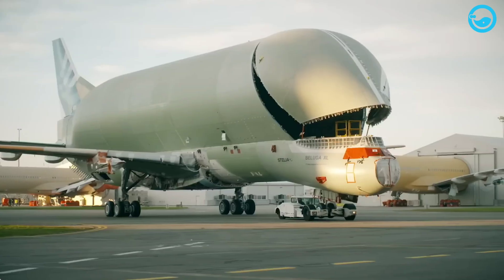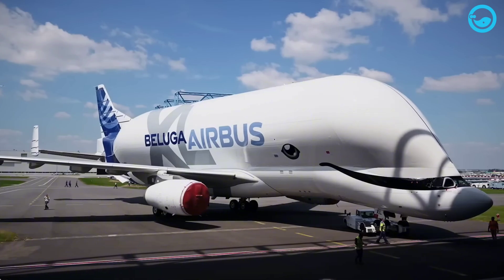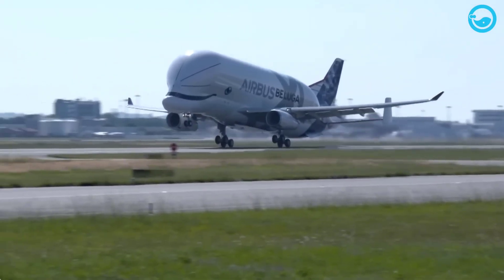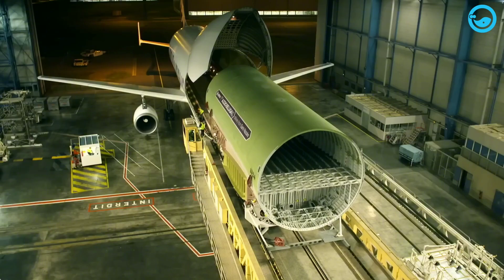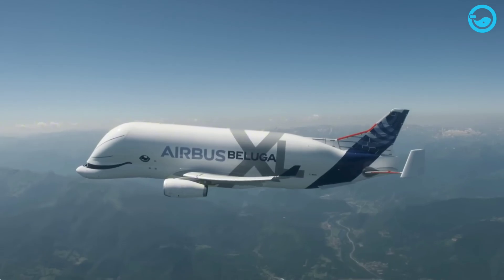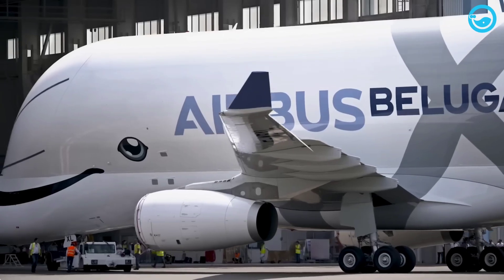What do you think? Would you like to see the Beluga XL up close? Drop your thoughts in the comments below. If you enjoyed this look inside one of the most unique aircraft in the world, smash that like button, subscribe for more mind-blowing aviation stories, and hit the bell icon so you don't miss what's coming next. Thanks for watching, and until next time — keep looking up and dreaming big.